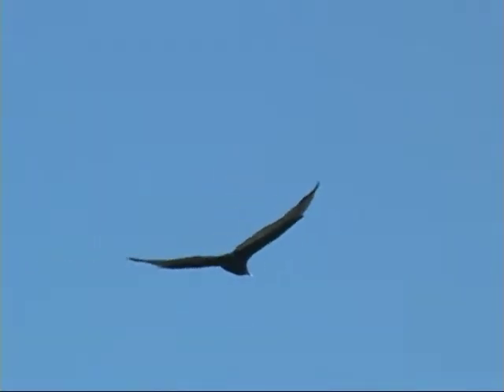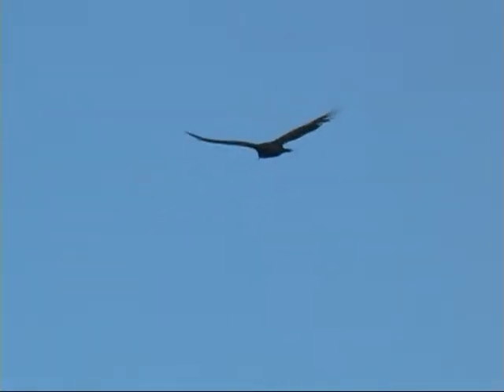So we got nice eyes on a Turkey Vulture here, very nice looks at them. Notice that teetering, notice that dihedral, notice that bicolored underwing as well.